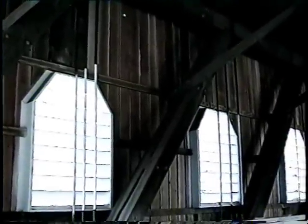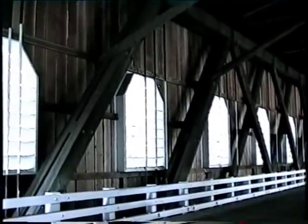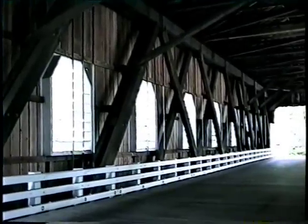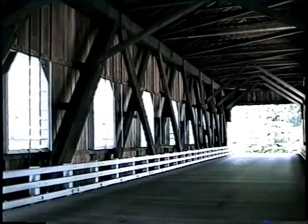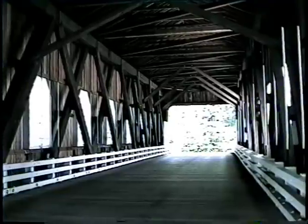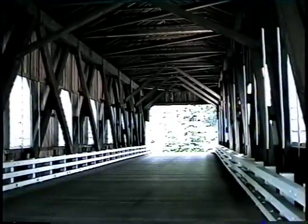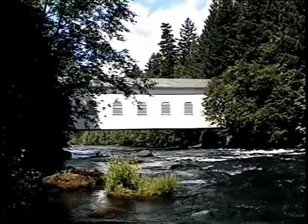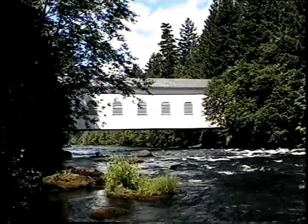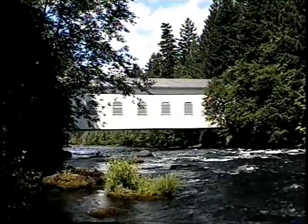Two years later in 1966, the Belknap Covered Bridge was opened to assist traffic over the McKenzie River. Several years later, louvered windows were added to give better illumination to the interior and eliminate the box look of a span without windows. Since the removal of the Horse Creek Bridge in 1988, the Belknap Bridge is the most eastern covered bridge in Lane County.